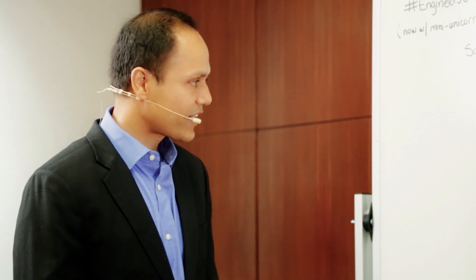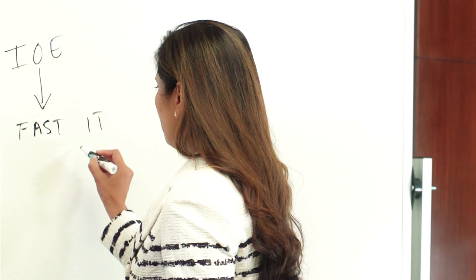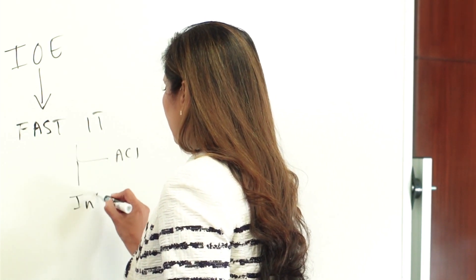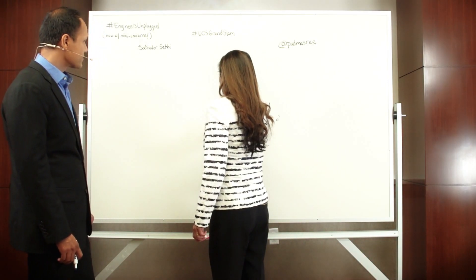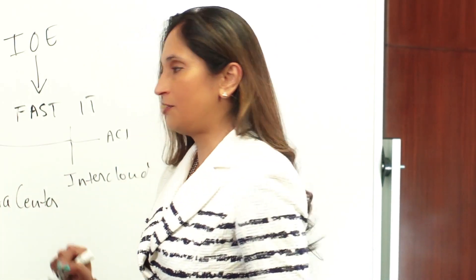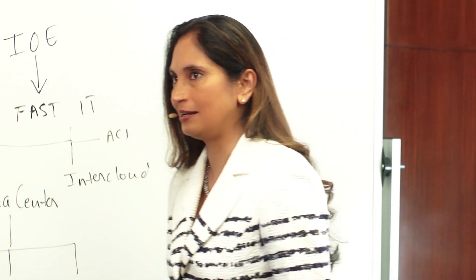So Satinder, we talk about IoE. Everybody knows by now what IoE is. IoE is going to lead to a different operating model in IT, so we're now calling that FastIT. FastIT has many components: ACI, Intercloud, and of course the data center as the foundation. So we started on this data center journey, you and I actually, years ago with UCS, and now we are taking UCS to the next level.